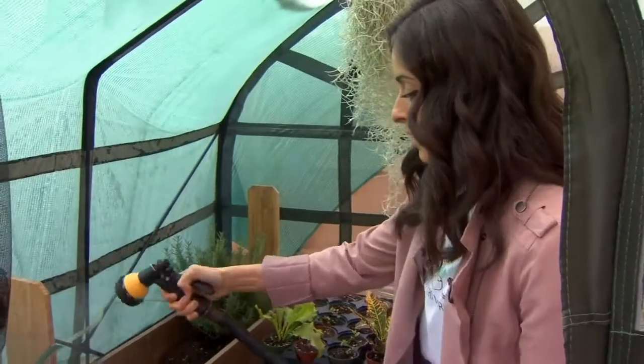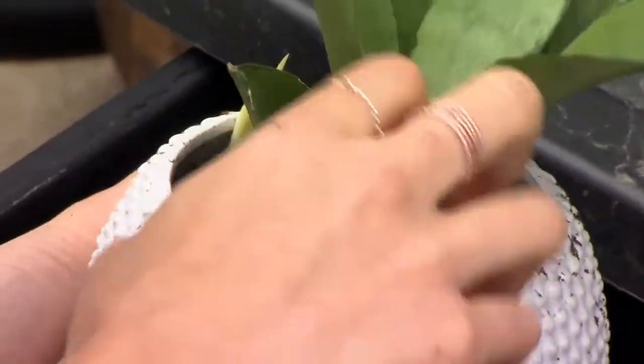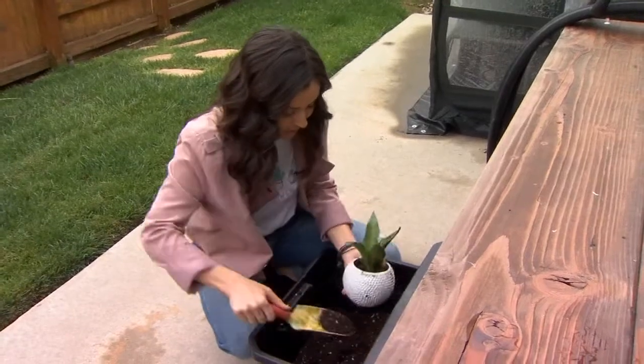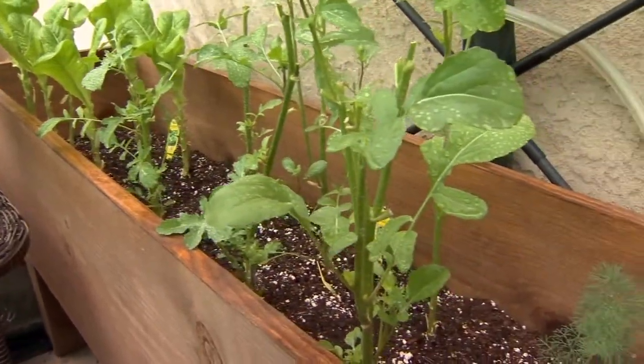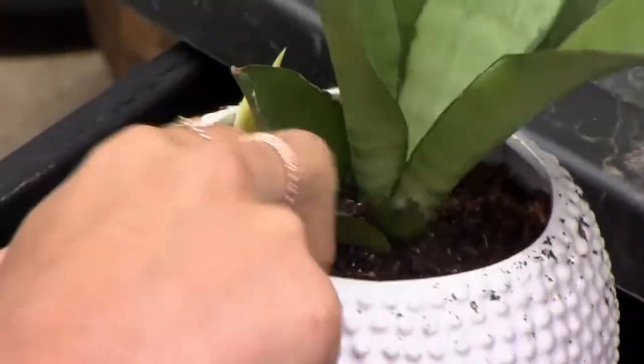Gonzalez grows some of the plants on her own in a greenhouse at her home. 'All plants are my little plant babies — so much care. I have to check on them every single day, make sure that they're happy and fed and watered.' She also buys plants from nurseries and wholesalers, tending them from seed to pot. 'It's really an art creating just the perfect pot.'